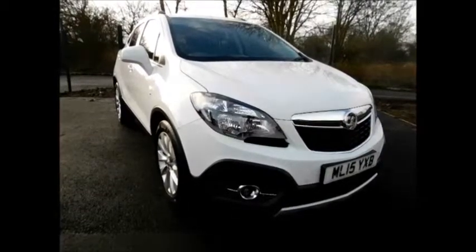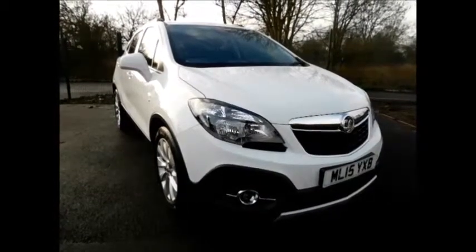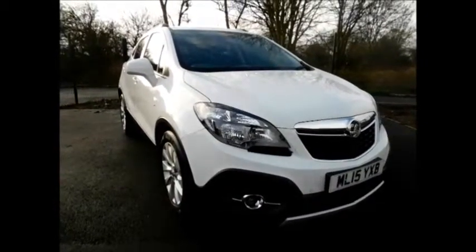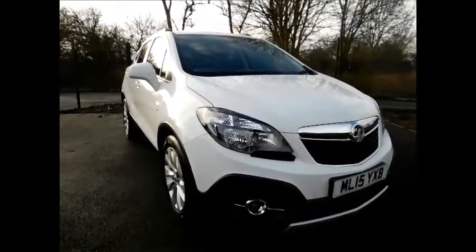Welcome to Now Vauxhall. Today we have here a lovely Vauxhall Mokka 1.4 petrol engine, 5 door, fitted with an automatic transmission.